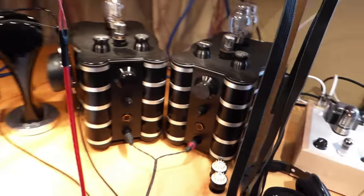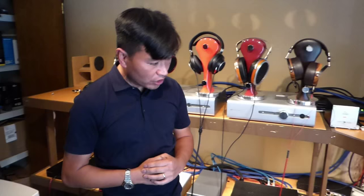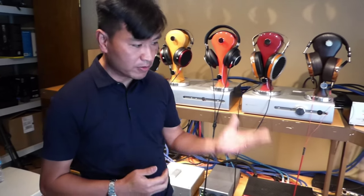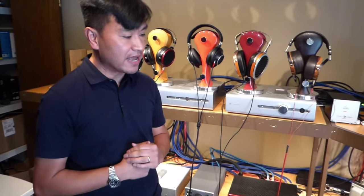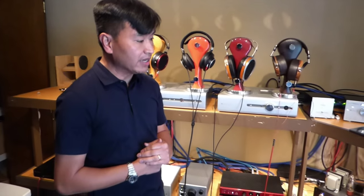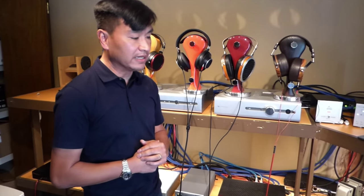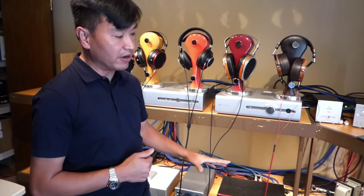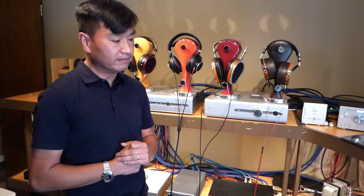The giant WA234 monoblocks — cost no object. This could be the best amp, as it should be for the money. It's utilizing the Takatsuki drivers as well as the power tubes, supposedly the best there is. It pairs very well with the Abyss. The only problem I have with it is it doesn't have the authority I thought it would have — certainly not at the level of the GSX. It doesn't play certain headphones as well as I thought it would. I was hoping the pairing with the HE1000 would be magical, but somehow it was not. Because it's so much money and the expectations were so high, somehow they weren't met.